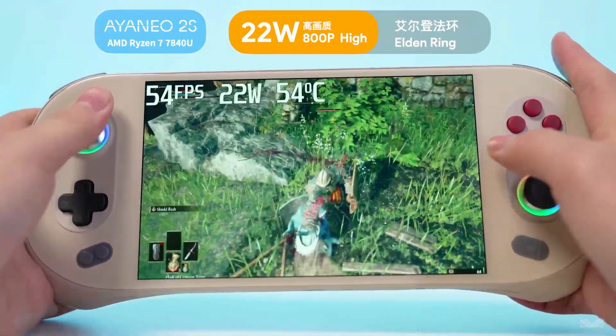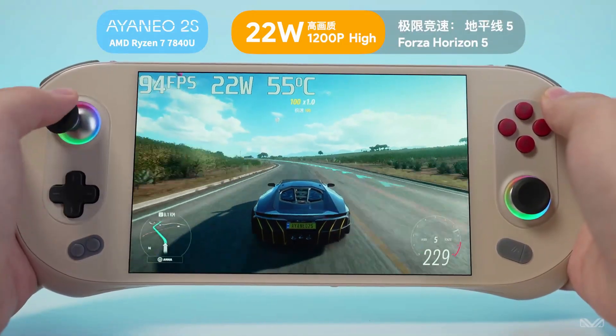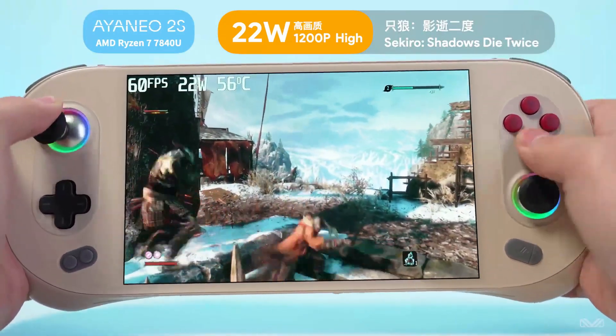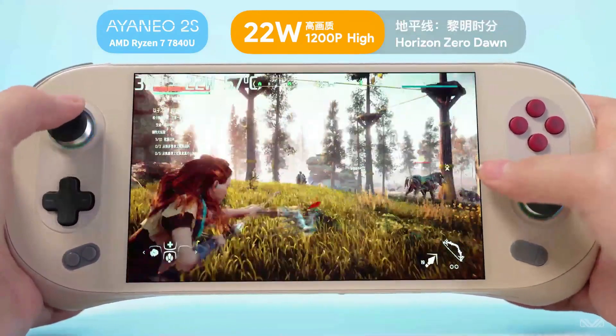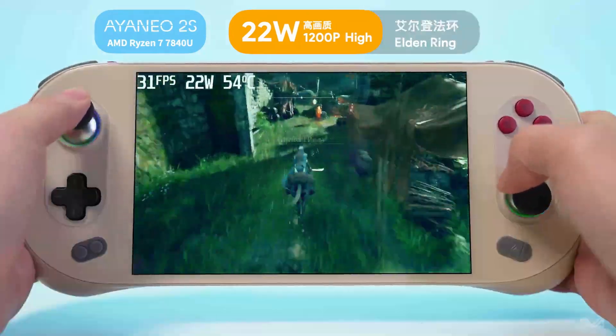If you're looking for the latest and greatest, most powerful handheld available on the market, this company's for you, as they're always releasing, innovating, and creating the latest one. If you want the flagship model, it's the Aya Neo Kun — 8-inch display with lots of different configurations that you can set up and start playing.